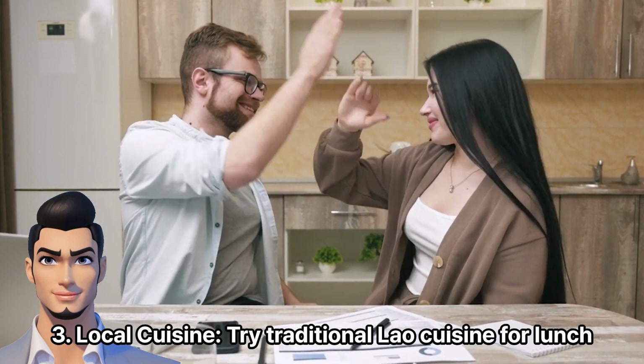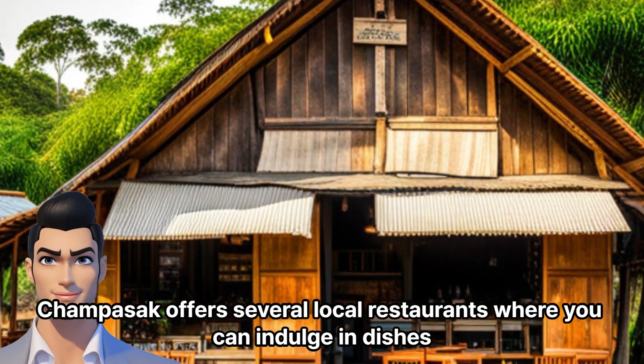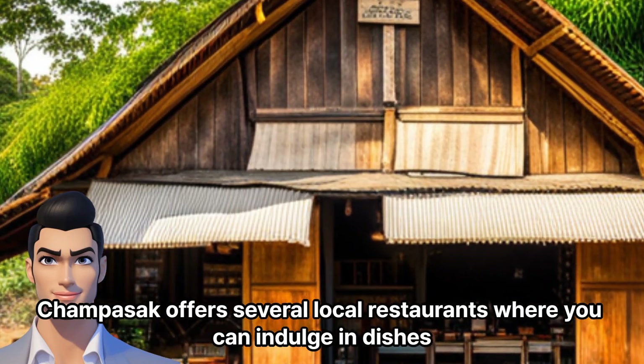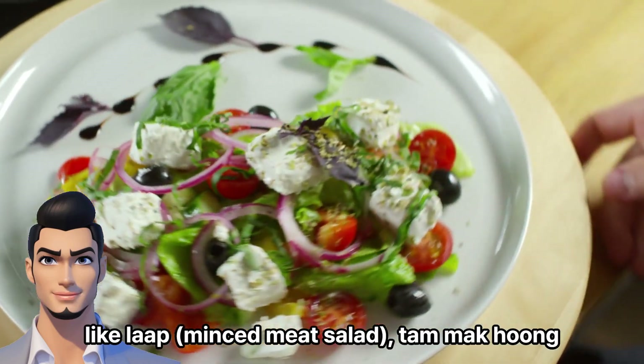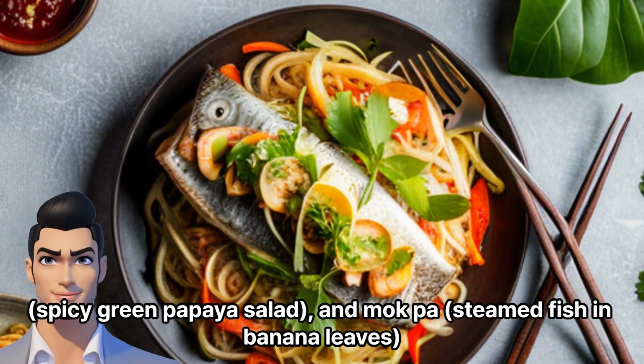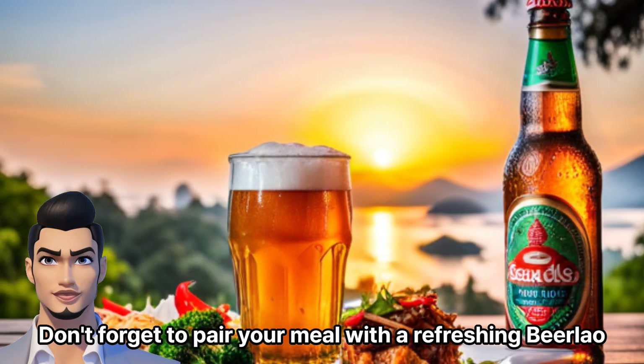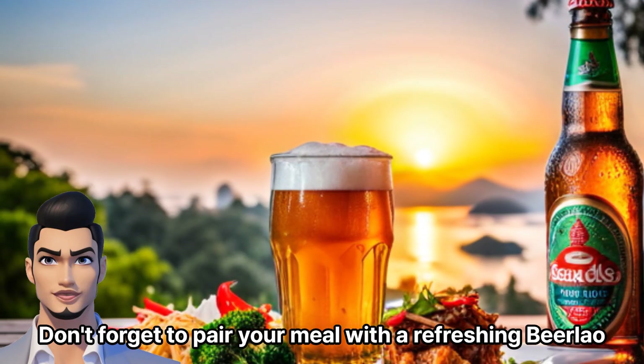Lunch. Local Cuisine — try traditional Lao cuisine for lunch. Champasak offers several local restaurants where you can indulge in dishes like laap minced meat salad, tam mak hoong spicy green papaya salad, and mok pa steamed fish in banana leaves. Don't forget to pair your meal with a refreshing Beer Lao.